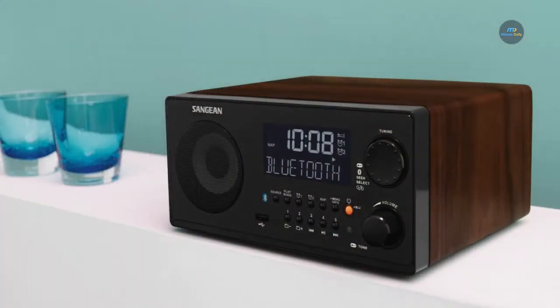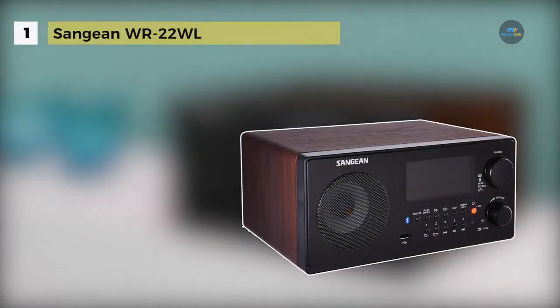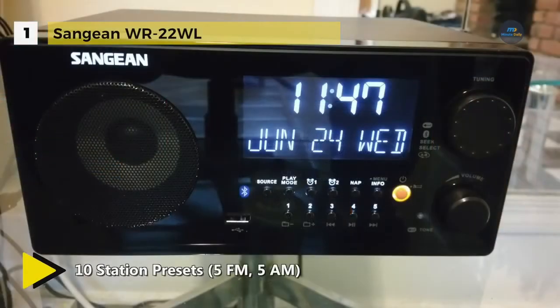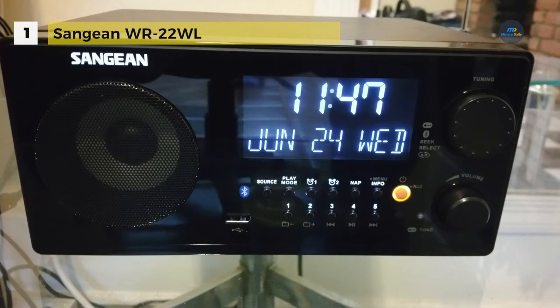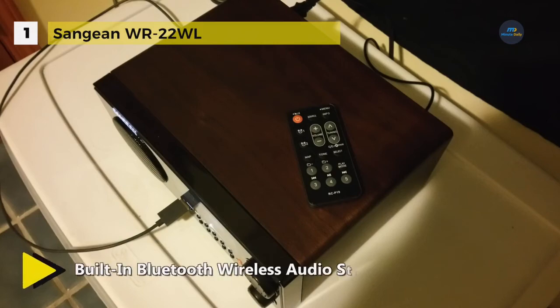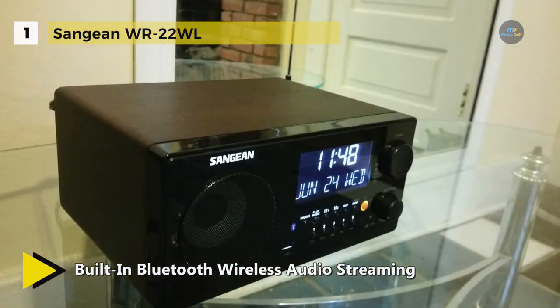In first place, we have the Sangean WR-22WL. It comes with Bluetooth wireless technology — switch to the Bluetooth source and after initial pairing, start listening to your favourite music wirelessly. It has an advanced AM-FM-RBDS tuner which displays useful information like song titles and artists. It also has expanded connections including a USB port for playing MP3 and WMA files from a USB drive, as well as a headphone jack for private listening.